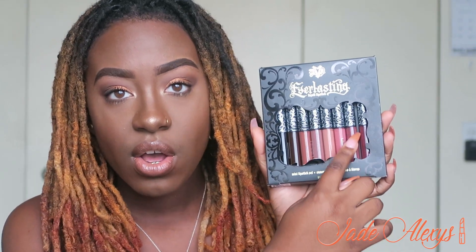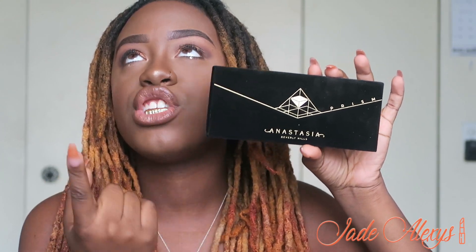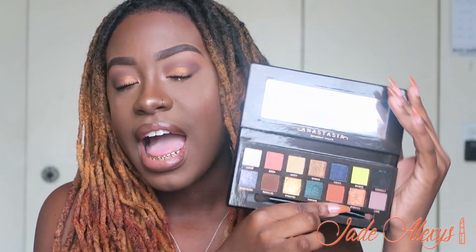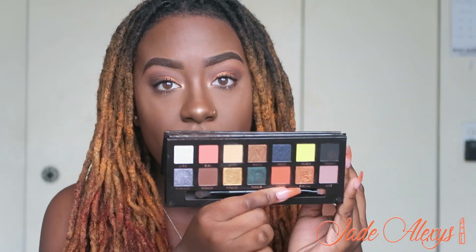Next I got the Anastasia Prism palette, their newest palette. It's very popular — the packaging material is basically like the Subculture and Modern Renaissance palettes, but this one is black. Black and gold is so beautiful, and the velvet packaging — it might not get as dirty since it's black. I have it on my eyes today, so you can see what it looks like. It also comes with a brush, which I actually like.